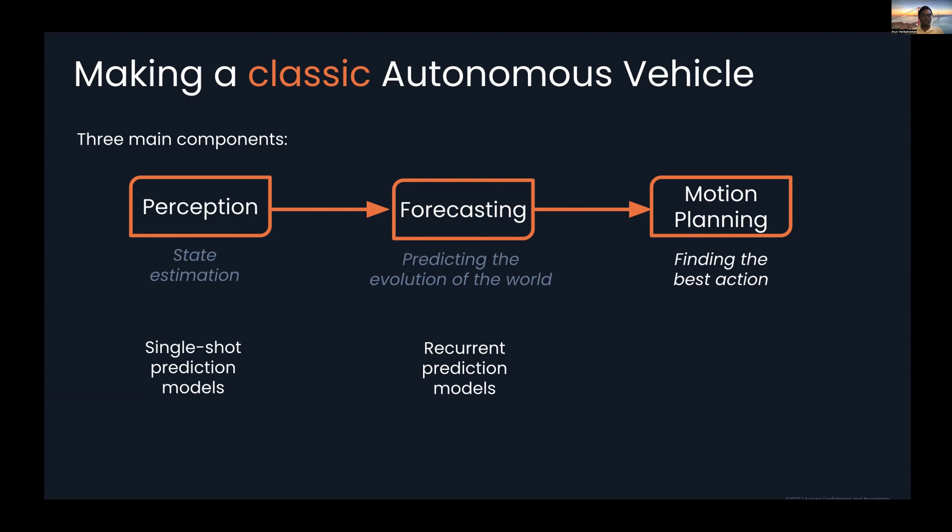For the forecasting component, we use something like a recurrent prediction model to understand how state evolves over time — it's not a single-shot prediction. And then from a machine learning perspective for motion planning, we think of this in terms of imitation or reinforcement learning models, using either single-shot or recurrent models within those frameworks.